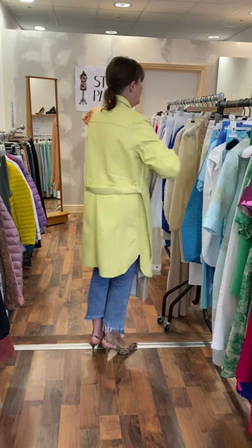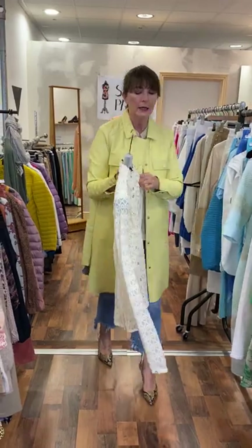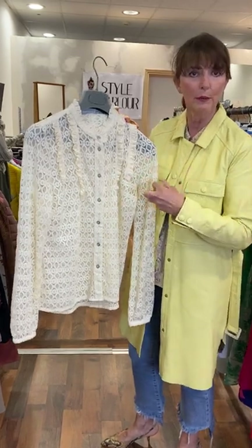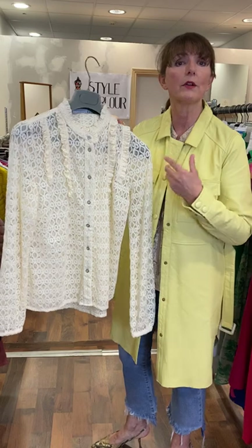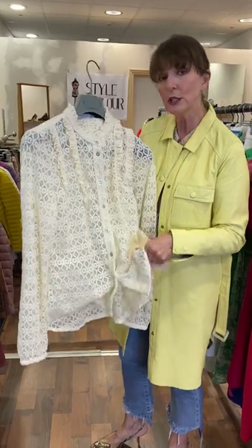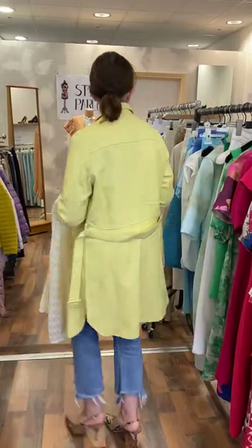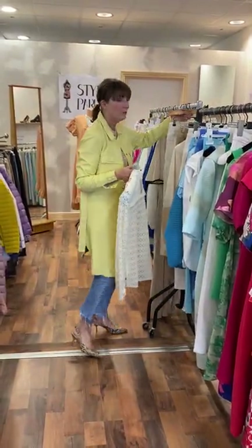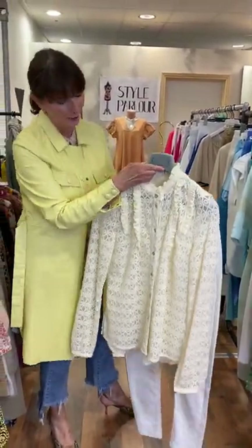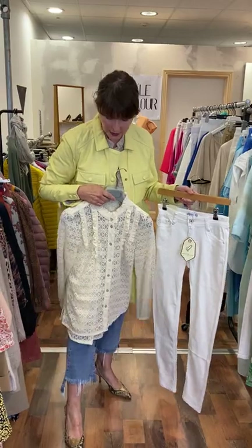I have a blouse to show you next — a very rich cream blouse by Coster Copenhagen. It has a good stretch to it, quite a stretchy fabric, just a butter cream colour. It's for somebody who loves a very feminine sort of blouse. Very, very nice, a nice weight. Going to fit up to a small 14, priced at €67.50. I just liked that colour combination — it also looks very good with denim.